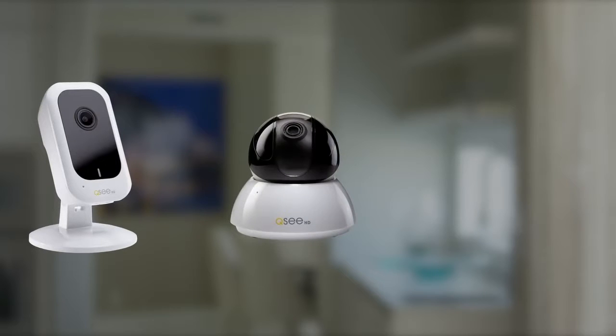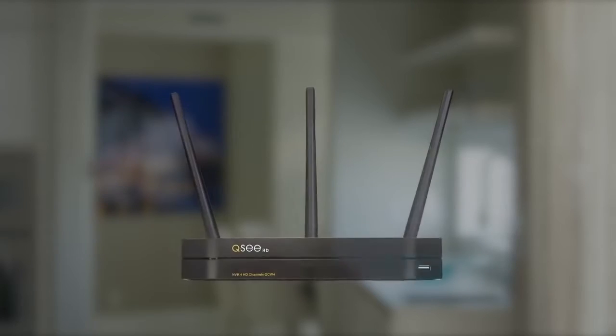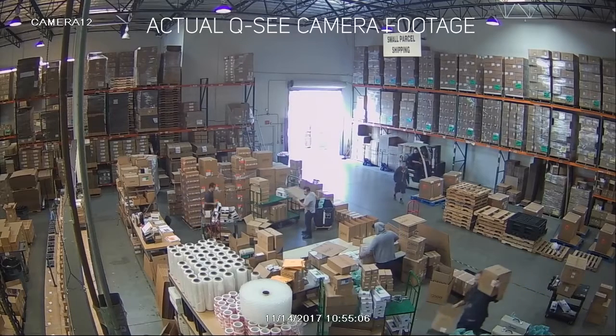Flexible Wi-Fi cameras can be positioned almost anywhere within range of a wireless receiver and power source, which can be a great help when looking for security coverage in hard-to-access areas, such as huge warehouses or from high ledges.